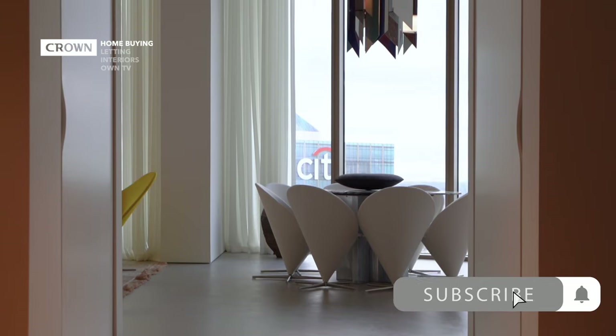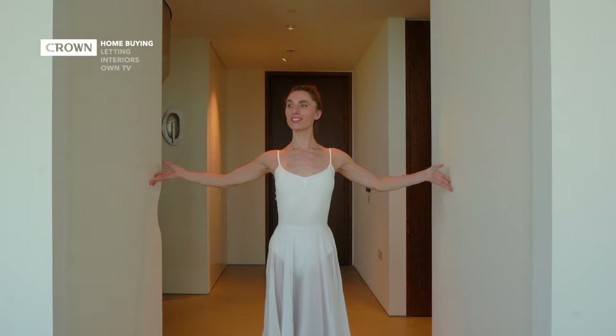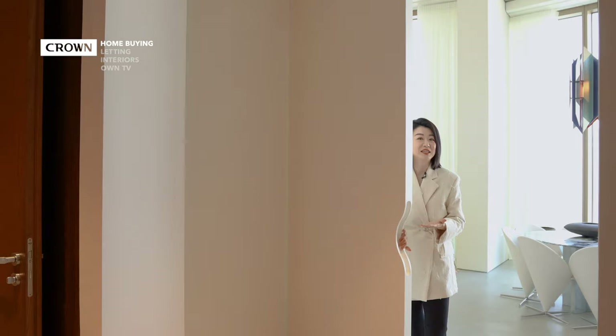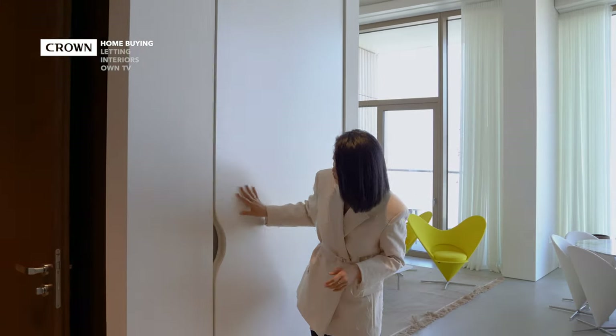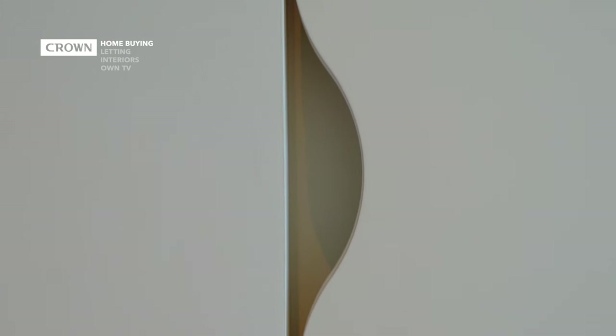Before we go into the living room, I just want to show you these two full-height white lacquered double doors, which can be closed if you need some privacy for the living room. As you can see, you have this leaf motif design, which we will see more of throughout this apartment. And once they are fully open, they lie flush with the wall next to it, to give you that sleek look.